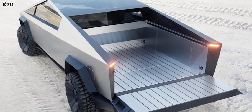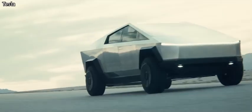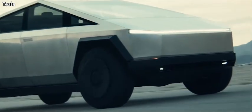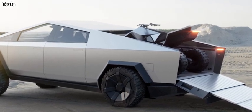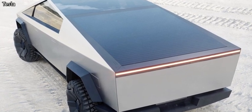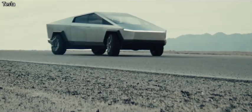But the question is, with its design — and it's nothing like anything else on the market — would you actually buy one of these just solely based on the design, let alone the fact that you can charge other vehicles? They actually unveiled an ATV as well. You can use that on the bed of this truck and charge it up as well. But just solely based on the design, would you actually buy one of these?